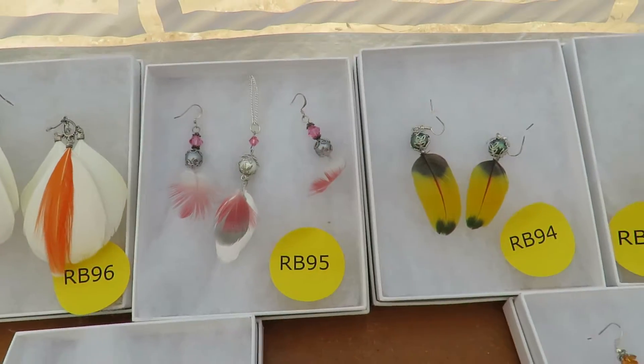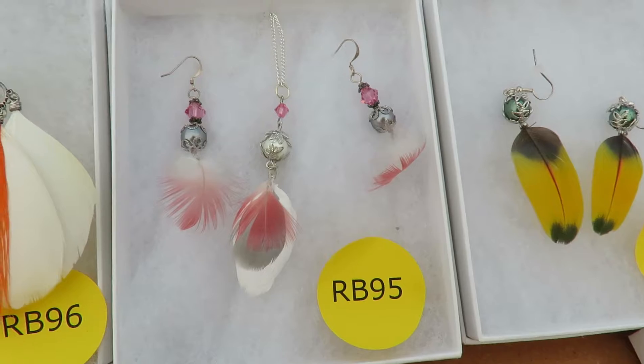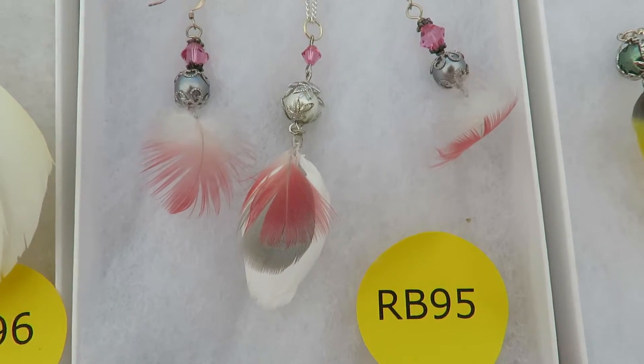We have peach and Dakota down the hill — we're always collecting feathers. And is this a rose-breasted cockatoo?